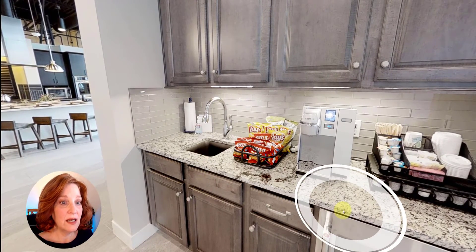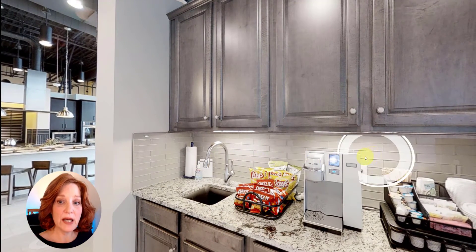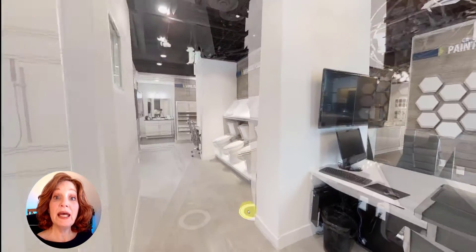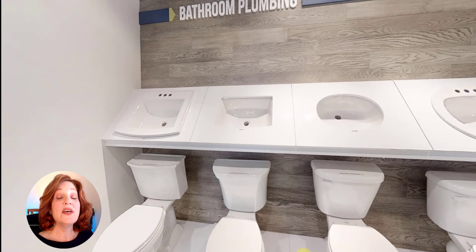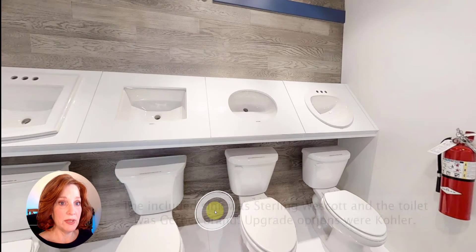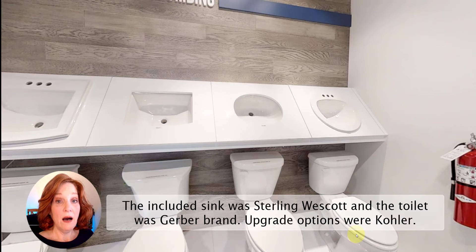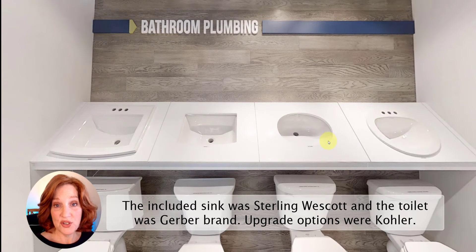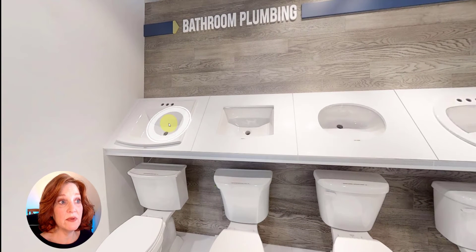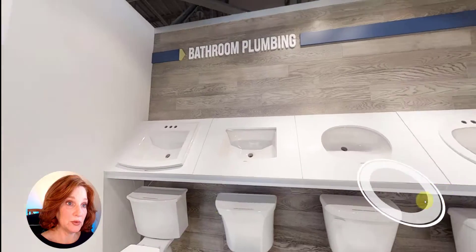This cabinetry, sink, and countertop are all available to choose for your personal home, including the glass subway tile backsplash. In the bathroom area, along this wall is where we got to choose the sinks for our guest bathroom and master bath, and the toilets. I really didn't understand the difference between the toilets, so I took the standard one on the right, which was just included with the price of our home. I also took the undermount circle sink — included with our home — and did not see where the above-counter or square sinks were worth extra money.